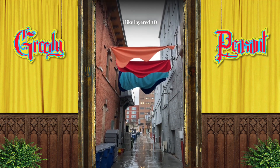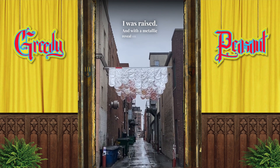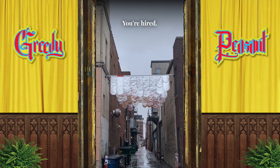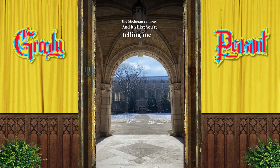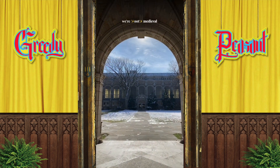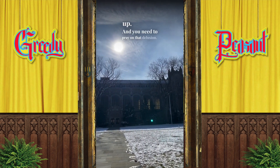Personally I like layered 2D fabric shapes — it's just the way I was raised. And with a metallic reveal on the back side, you're hired. Then I discovered this section of the Michigan campus and it's like, you're telling me we're not medieval peasants? It's not adding up, and you need to prey on that delusion.